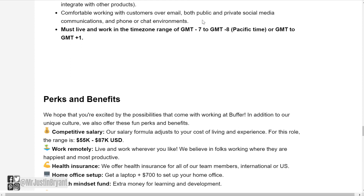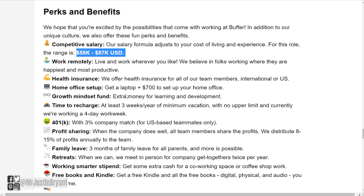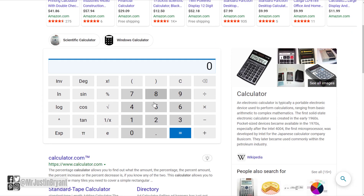Additional requirements include well-practiced technical knowledge working with complex support, comfort working with customers over email, both public and private social media communications, and chat environments. You also need to live or work in their specified time zone ranges. As for pay, you're looking at around $55,000 to $87,000 per year. Dividing $55,000 by 2,080 working hours, that comes out to about $26 to $27 per hour at the bare minimum.